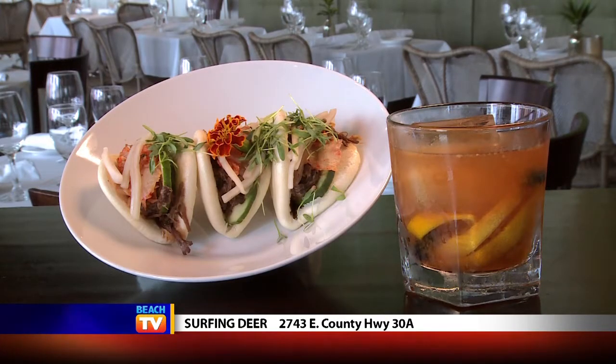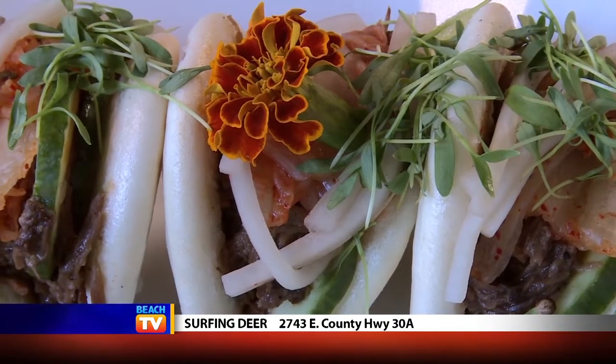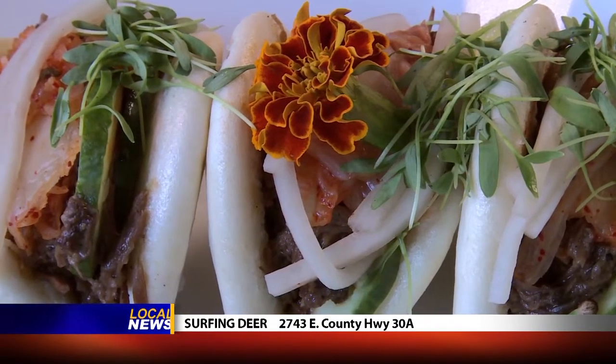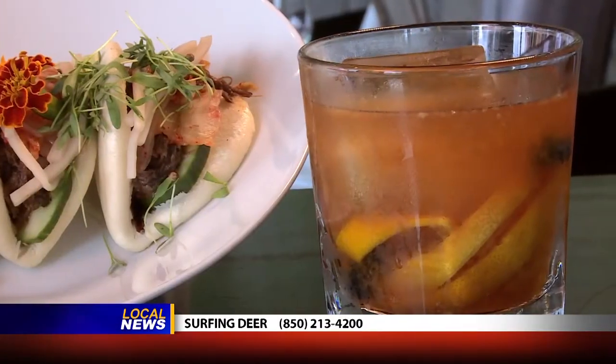For example, you're going to see the short rib bao buns. This has kimchi, which is a Korean-style cabbage, cucumber, pickled daikon, and it's just got an incredible savory smell. If you have that and one of their fabulous cocktails, you're really going to get to experience what this restaurant is all about.